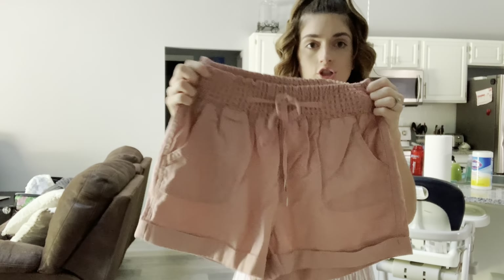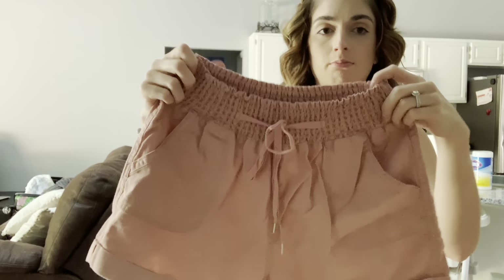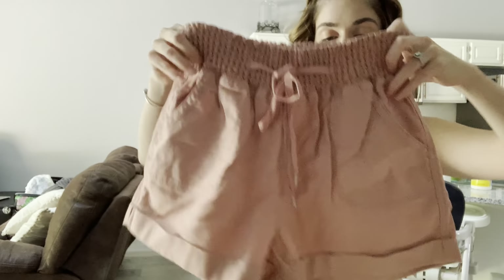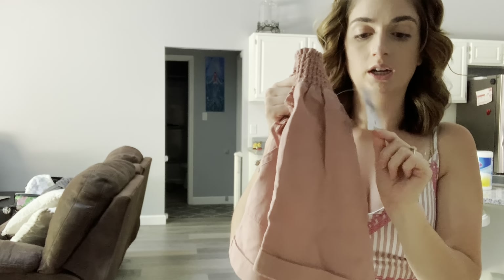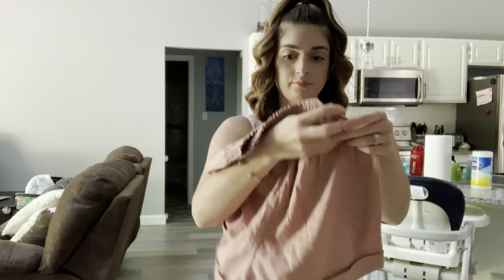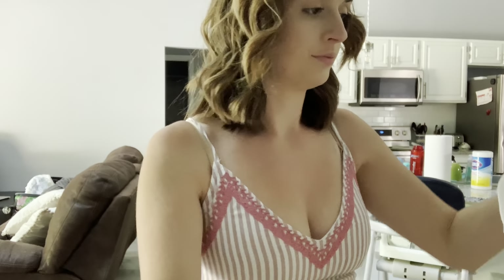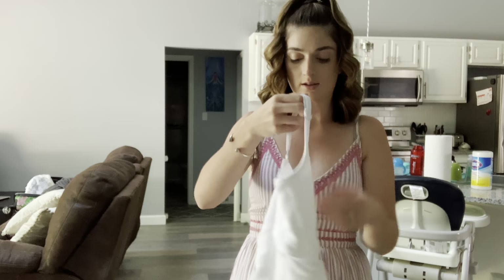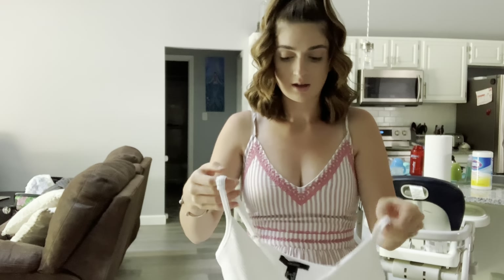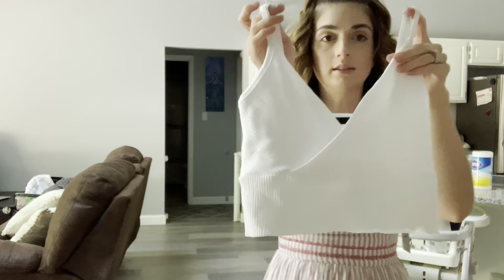I got these shorts — they're super stretchy. They are a little bit thicker material but still that really stretchy kind of material. These were $14.99, so $15 as well. And then I got this little white top — it's a crop top as well and it's riveted, it has like that texture material.